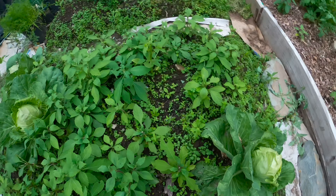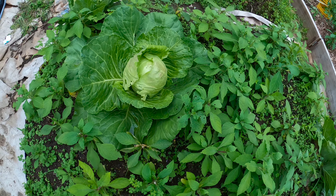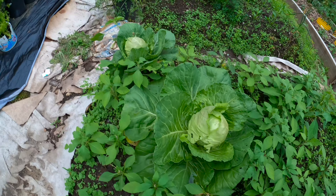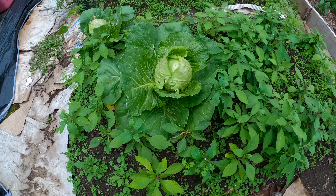We have the cabbage over here — cabbage is also doing well. I think within a couple of weeks we should be able to harvest the cabbage. You can see it's just spreading and trying to get a lot of space.